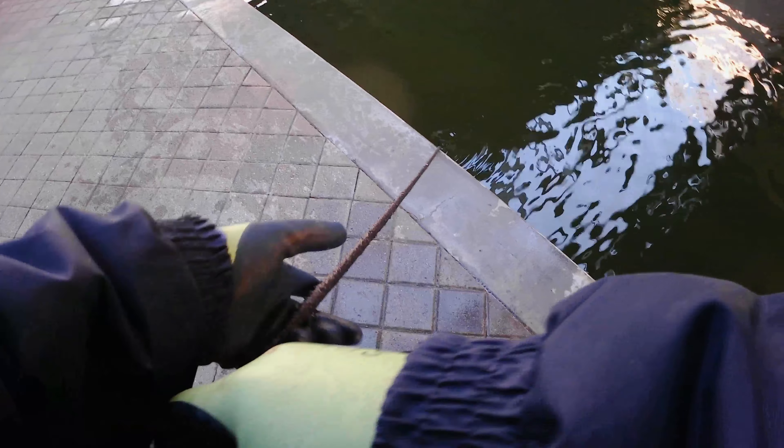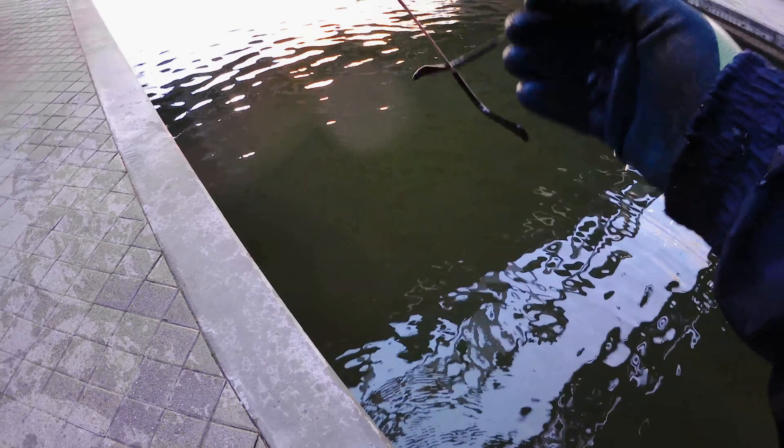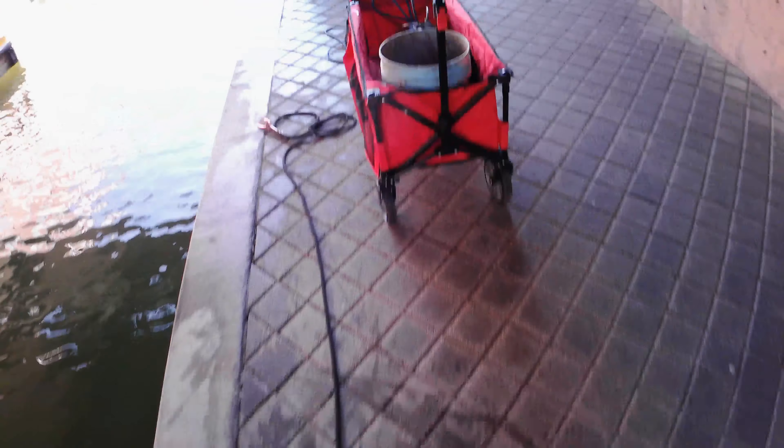Still, we'll go real slow. Don't feel any extra weight now. There we go — some sunnies! These have not been down there too long at all. It's a little dirty on the lenses but mostly clear. Keep those out of the bucket separate.